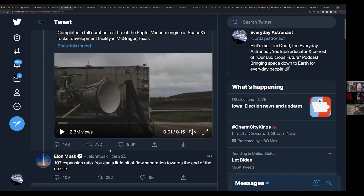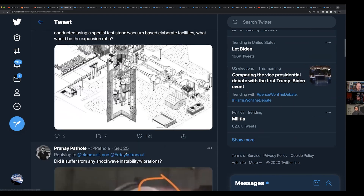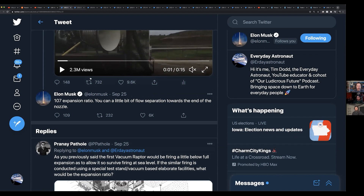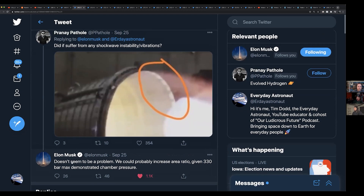Elon was asked about the visible flow separation — those white spots at the very tips of the nozzle where ambient air is pushing in against the flow, creating shock diamonds. Elon said it didn't seem to be a problem as far as shockwave instability and vibrations.